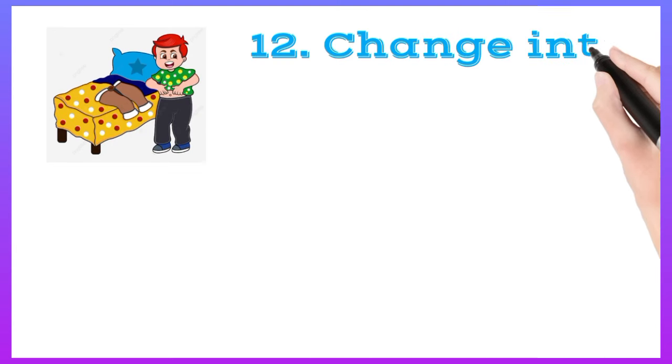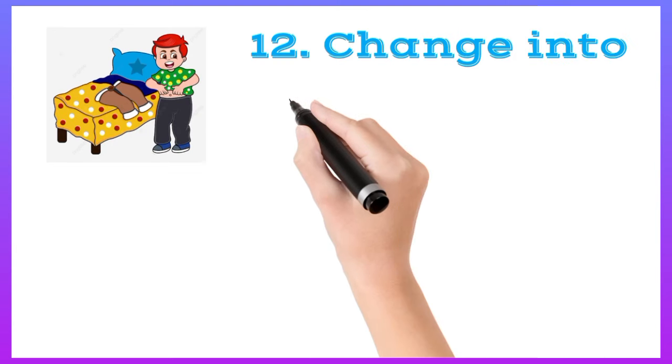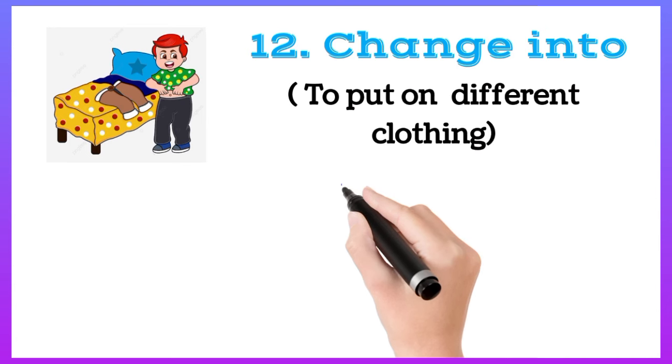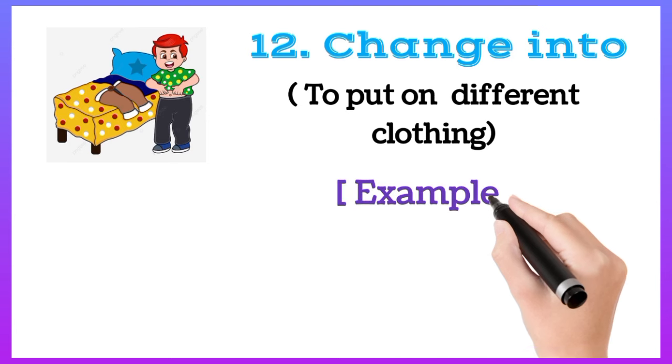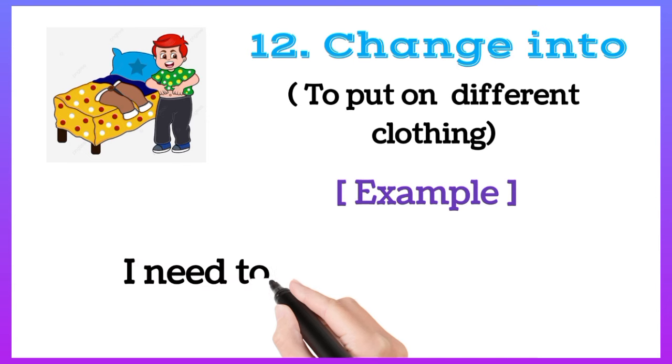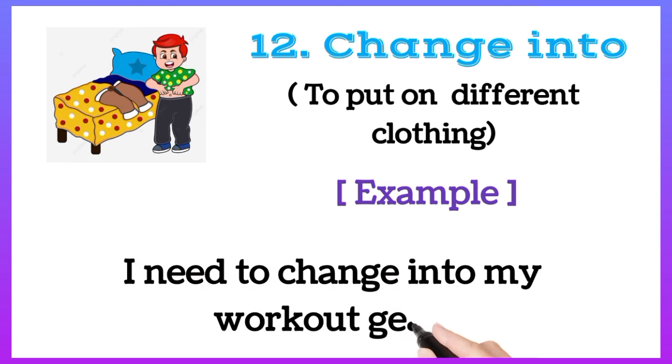Change into: to put on different clothing. For example, I need to change into my workout gear.